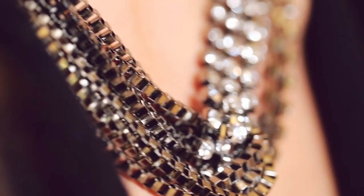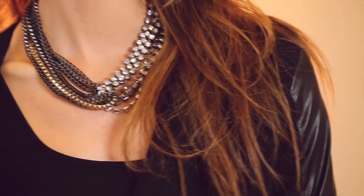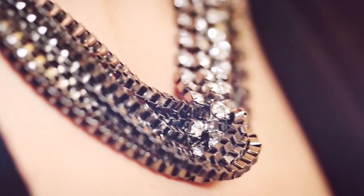These necklaces are made up of multi-strands of box chain and crystals. They're very high shine but they have a rock and roll feel to them, which I totally love because it really switches things up.